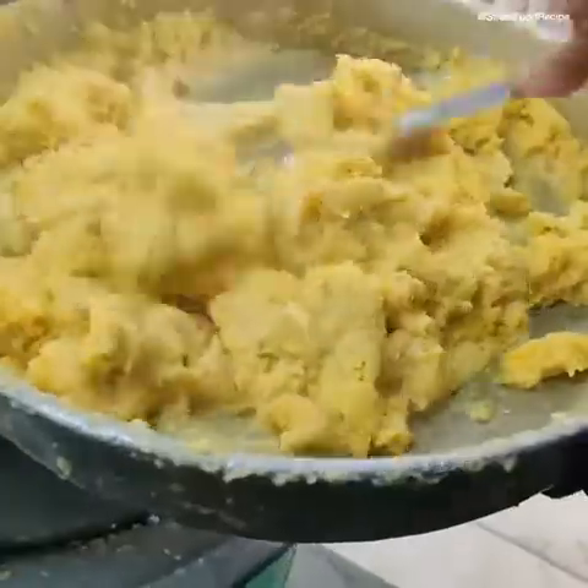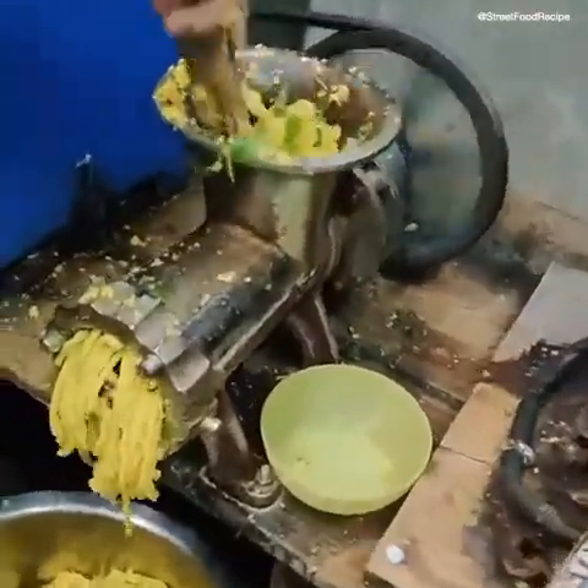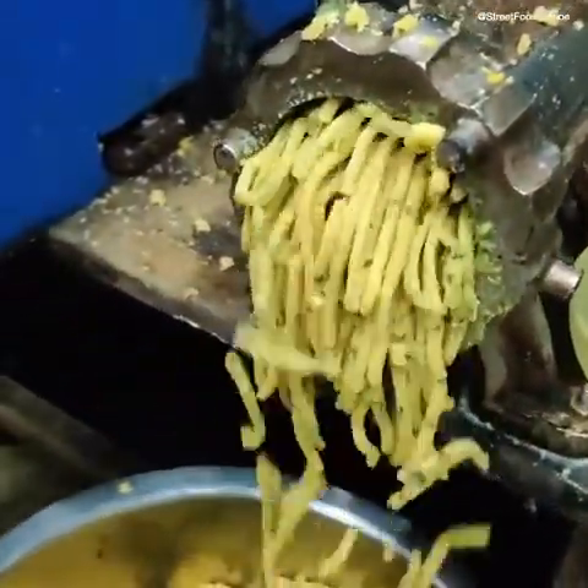It is a warm machine. It is a very good taste. What is this? This is a small machine. Yes, this is a small machine.